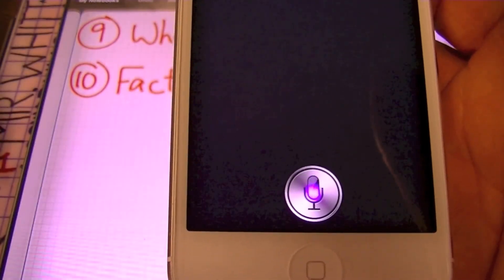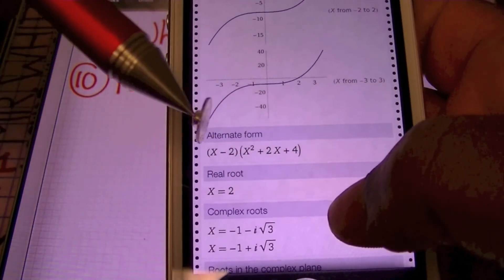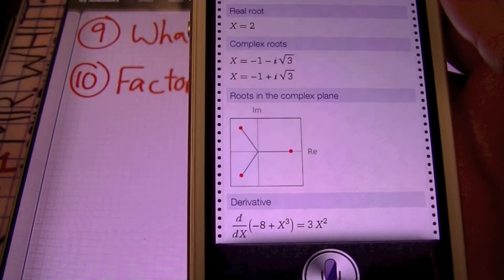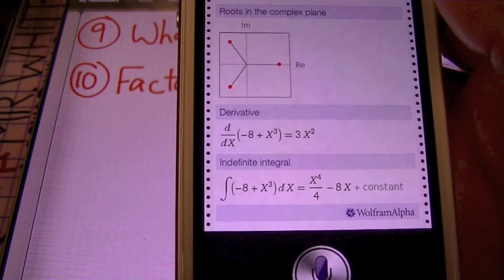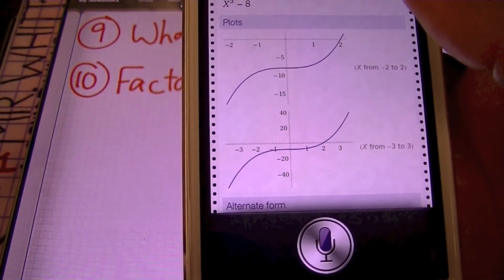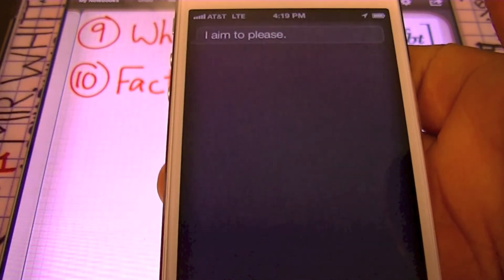Let's factor x cubed minus 8. She graphed it, and check it out — she actually has it factored out for us correctly, as well as the real root. And check it out: she has the imaginary roots as well. She's graphed it on the complex plane and gave us the derivative and the indefinite integral. So whether you have this for pre-calculus, calculus, or you're just doing it in an algebra class, you get all of the information simply by asking Siri. Is that not cool? Thanks, Siri. I aim to please.